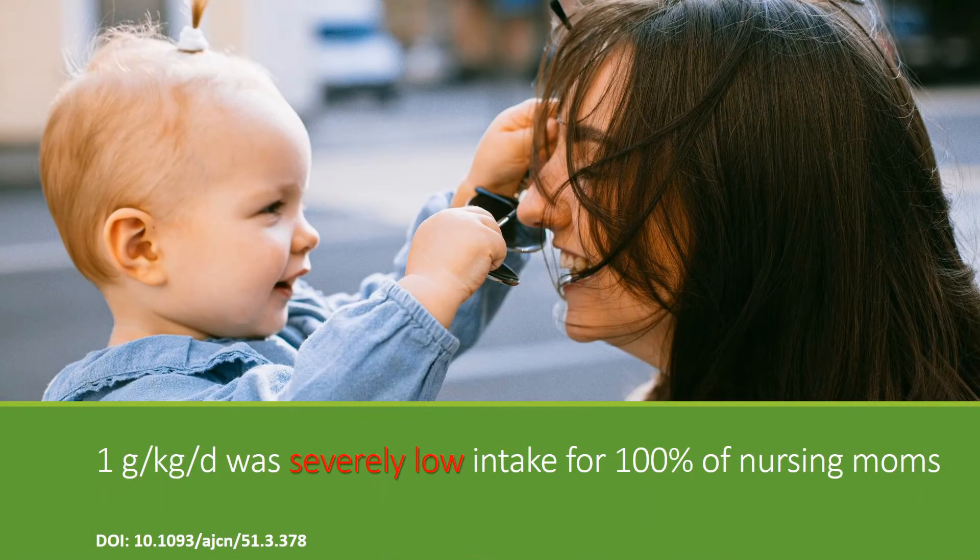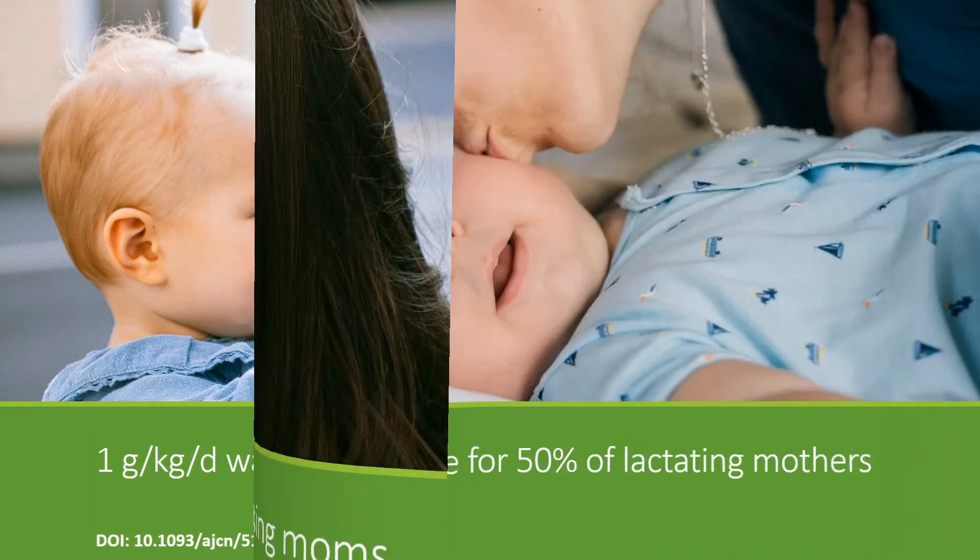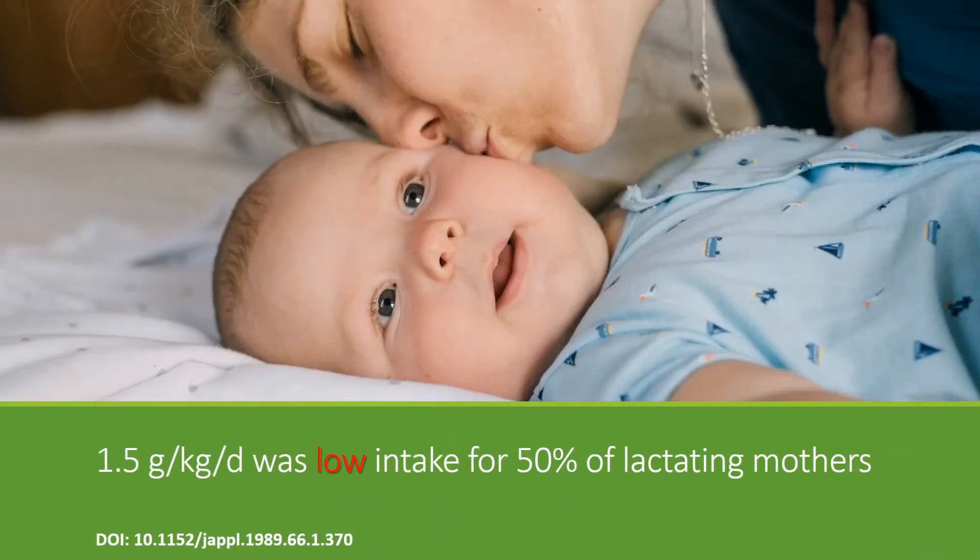However, a few studies actually tried to measure the RDA. One study found that giving 1 gram per kilogram of body weight every day was severely low intake for 100% of nursing moms — every lactating woman found that 1 gram per kilogram of body weight was extremely low. The link to this paper is at the bottom of the screen.